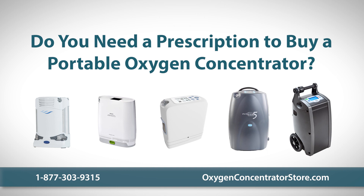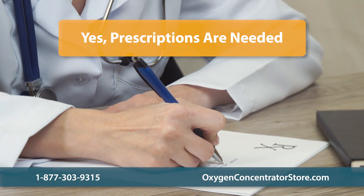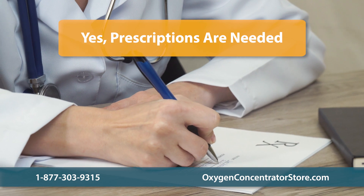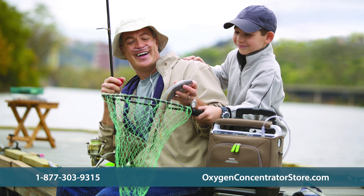Do you need a prescription to buy a portable oxygen concentrator? Yes. Obtaining a prescription ensures you choose a safe and effective FDA-approved unit and that you use the right amount of supplemental oxygen.